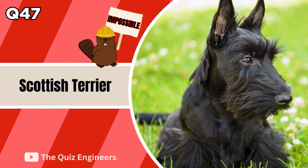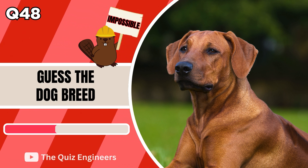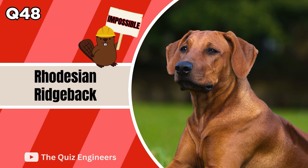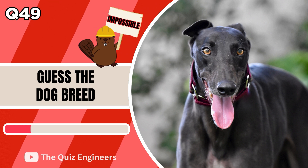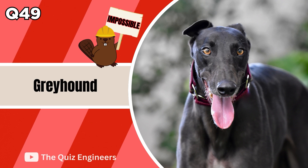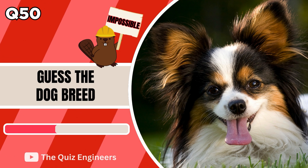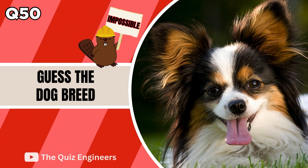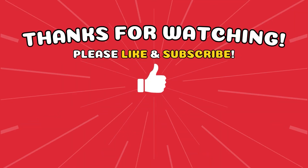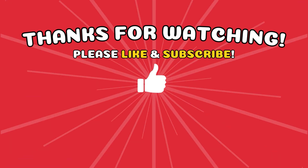The answer is a Bull Terrier. The answer is a Scottish Terrier. The correct answer is a Rhodesian Ridgeback. The answer is a Greyhound. See ya!